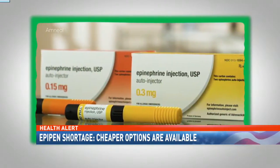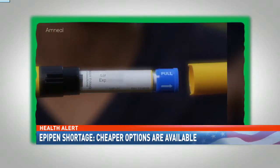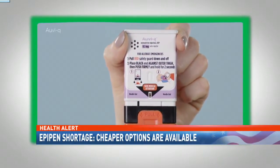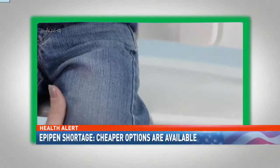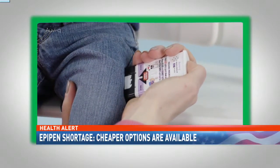One option is generic Adrenaclick, which is an auto-injector similar to EpiPen, though to use it you must remove two caps instead of one. The full line of the talking epinephrine auto-injector, Auvi-Q, is now available at Walgreens at no cost to consumers who have commercial insurance.